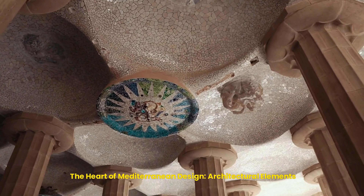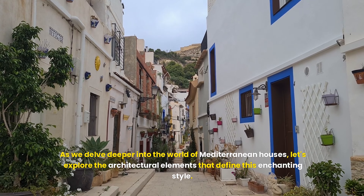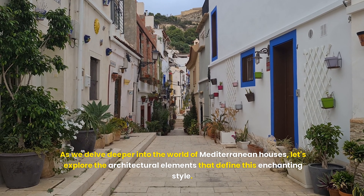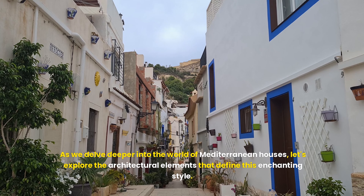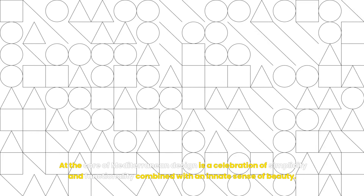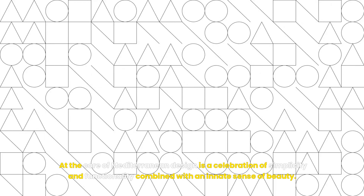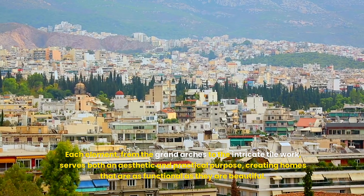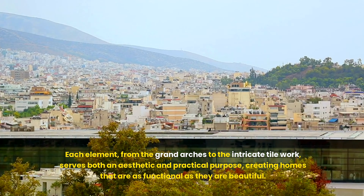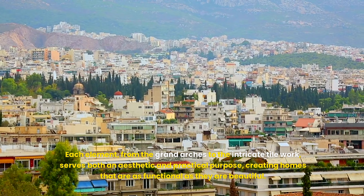As we delve deeper into the world of Mediterranean houses, let's explore the architectural elements that define this enchanting style. At the core of Mediterranean design is a celebration of simplicity and functionality combined with an innate sense of beauty. Each element, from the grand arches to the intricate tile work, serves both an aesthetic and practical purpose, creating homes that are as functional as they are beautiful.